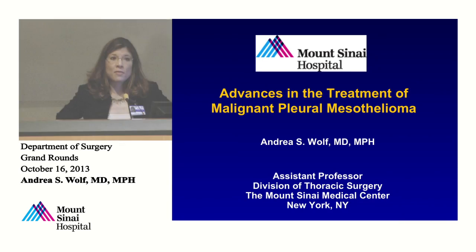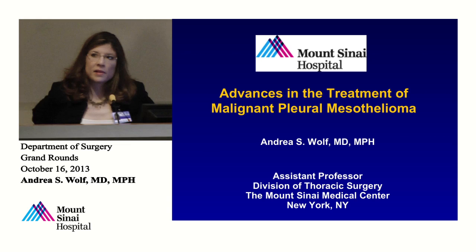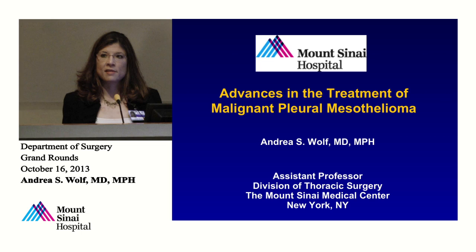A big part of the reason I came to Mount Sinai is because of the expertise in mesothelioma. This is one of the few institutions where we see this disease and treat this disease, in particular treat it with surgery, much of which is because of Dr. Flores' current work. But as you'll see through this talk, there is a great deal of historical interest in both this disease and the surgical treatment of it at this institution.